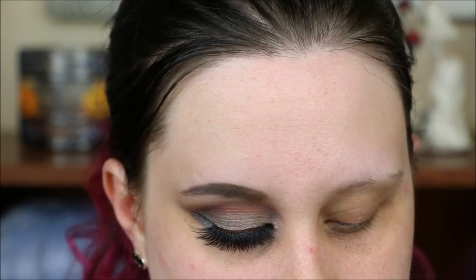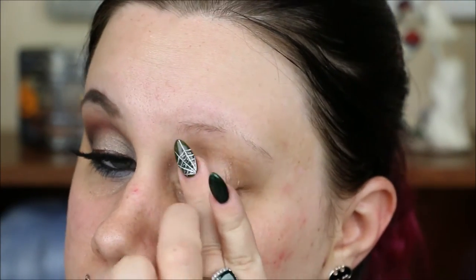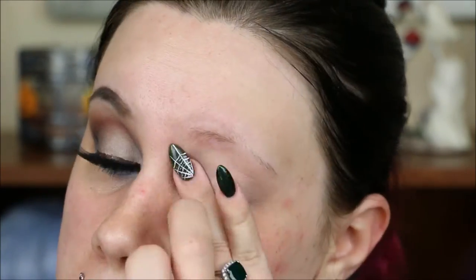All the eyeshadows that I'm using today are from Notoriously Morbid. The first thing I'm going to do is prime my eye with MAC Paint Pop and Painterly. I have not used this in a long time. It has a slight tackiness to it, which makes it really decent for using pigments dry.